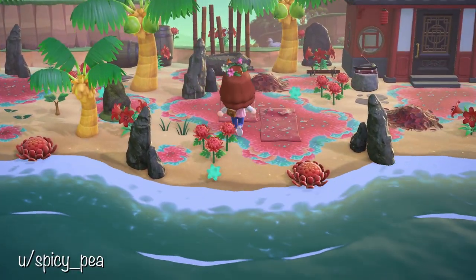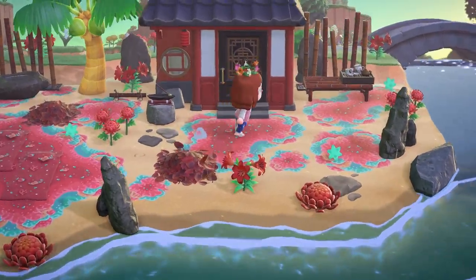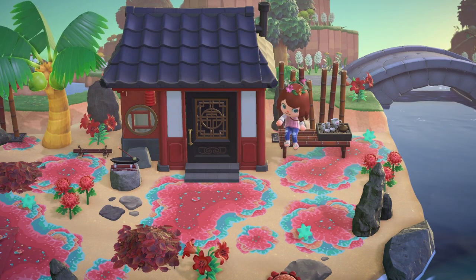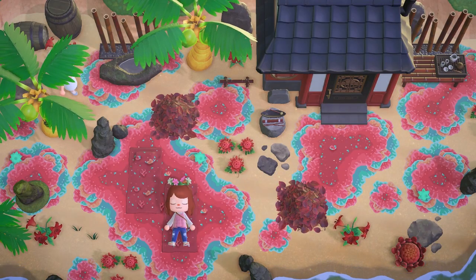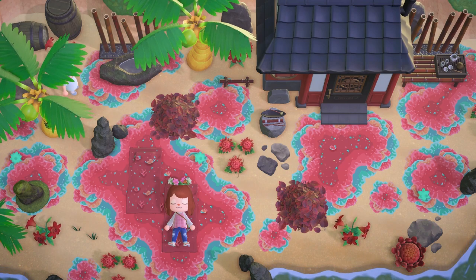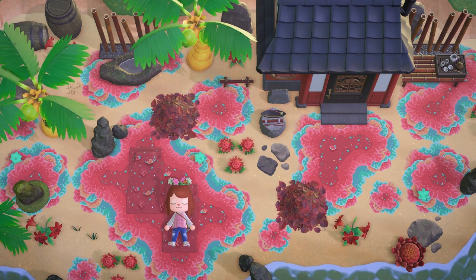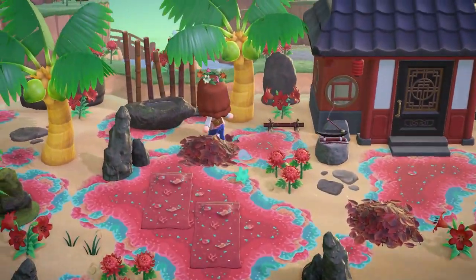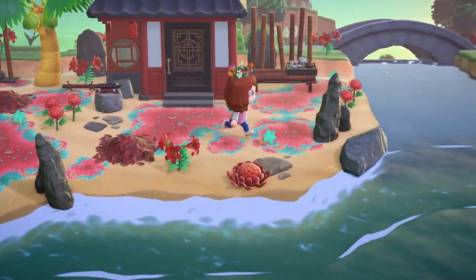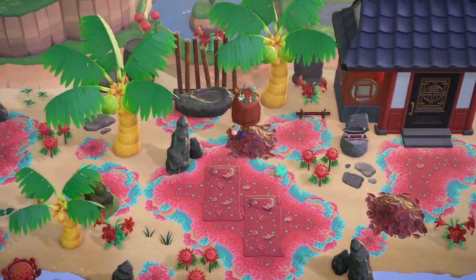I thought this villager house area was so unique — Pico has her own little coral beach, and this coral custom design is absolutely stunning. Look at the layers in it — I was astounded. I especially love that you can lay down on the little blankets and look like you're resting on the coral. I loved the little dropped star fragments that match the tealish blue color in the coral. The custom designs really take this to another level.